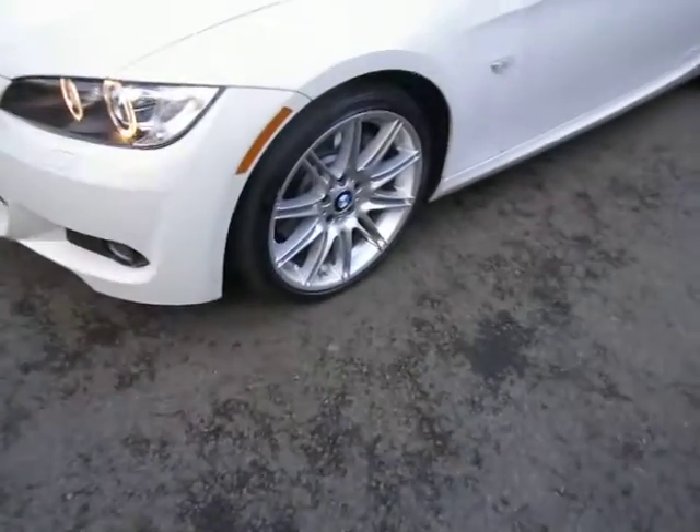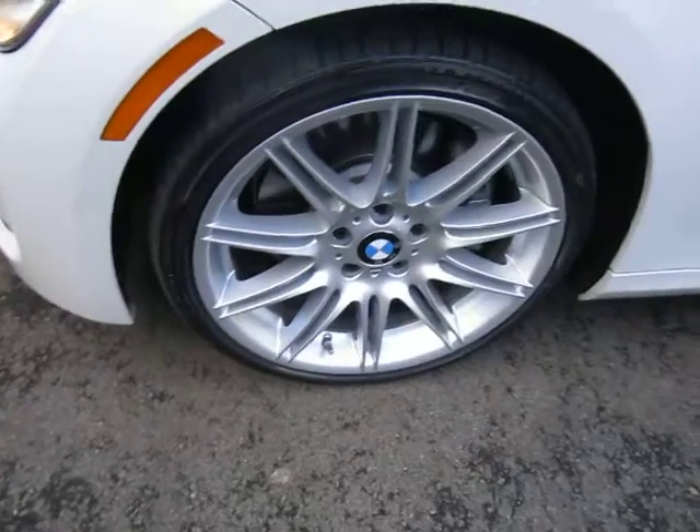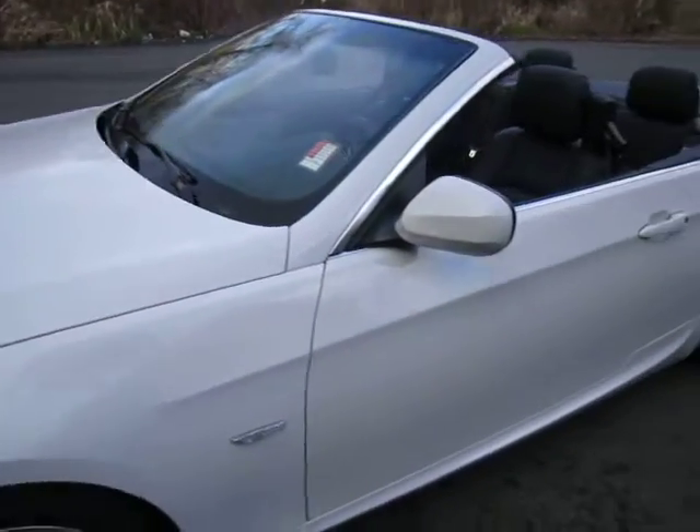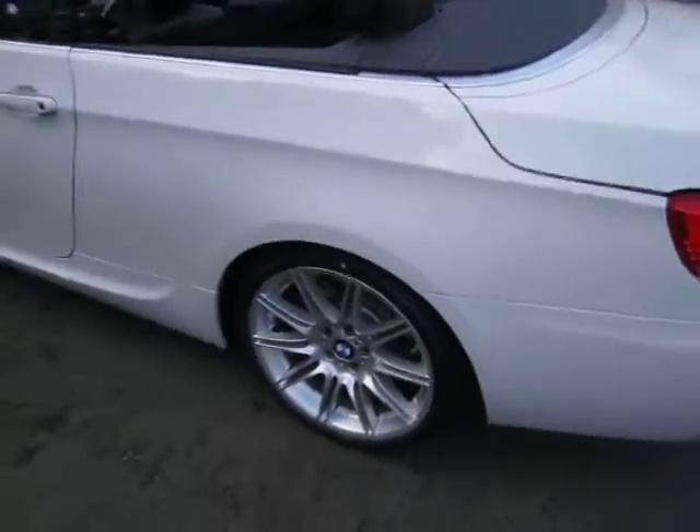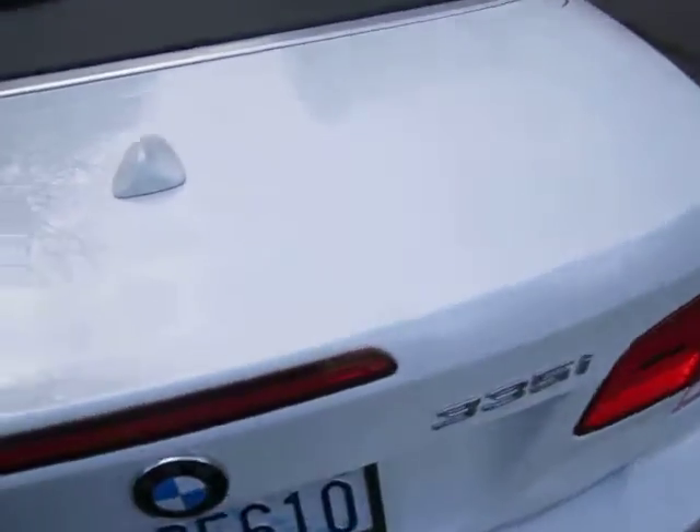This car has the 19-inch wheels, it has the BMW M package, the M3 package, which is really nice. Lots of nice options on this car. It's an automatic, it has the folding hardtop which makes it really attractive.